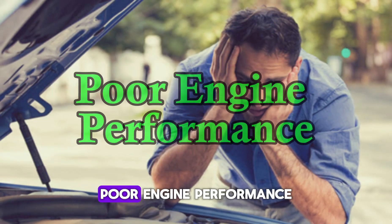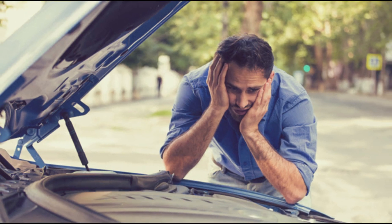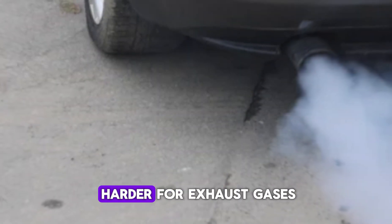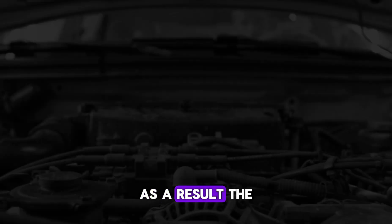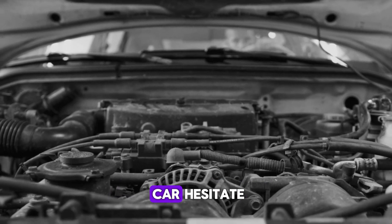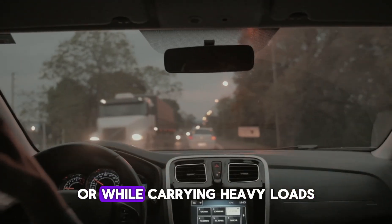Number 4: Poor Engine Performance. Another symptom linked with the P0420 code is reduced engine performance. A failing catalytic converter can create a restriction in the exhaust system. This restriction makes it harder for exhaust gases to exit the engine, causing a backup of pressure. As a result, the engine may struggle to breathe, leading to sluggish acceleration and a noticeable drop in power. Drivers may feel the car hesitate or bog down when pressing the accelerator. This condition is more noticeable during uphill driving or while carrying heavy loads.